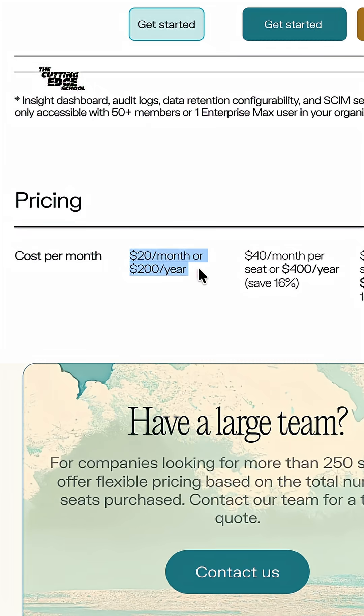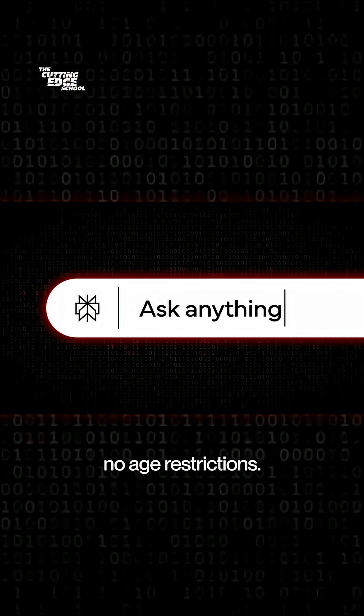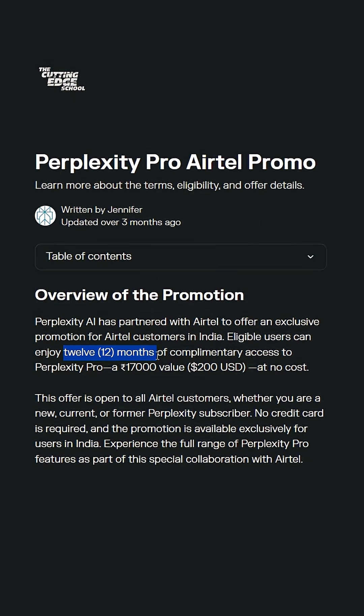For Perplexity Pro worth 17,000 rupees, you need to have an Airtel SIM and it has no age restrictions. You'll get Perplexity Pro for free for 12 months.